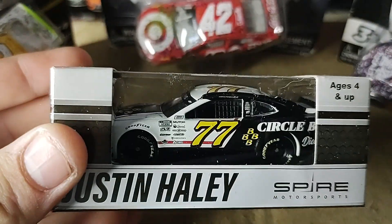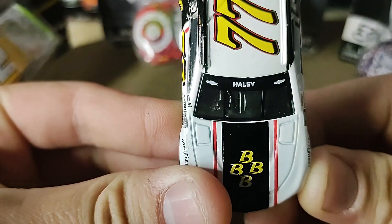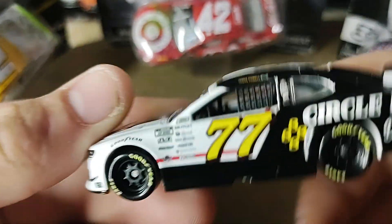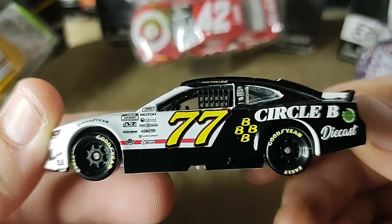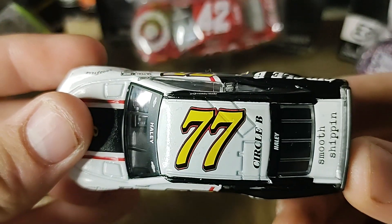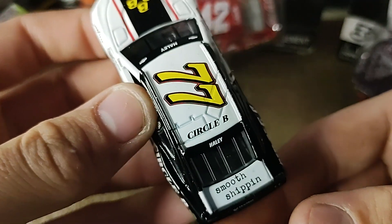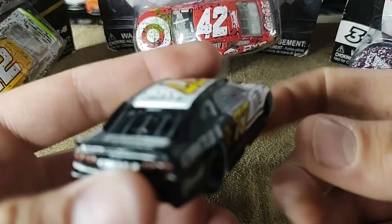I'm going to pause the video and take the diecast out. The diecast is out. In the hood we just have a bunch of bees, and then 77 Circle B Diecast. Is that a paint bubble? 77 Circle B. Smooth Shipping. Circle B Diecast.